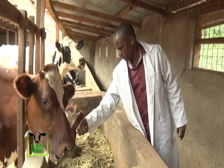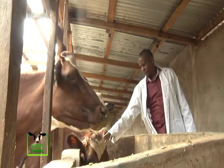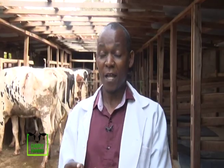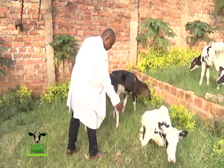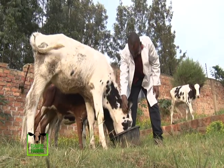Alpha started his dairy farming venture back in 2007 with one local breed, which he later improved through artificial insemination, and that is how he got the black and white Friesians. He served that one cow twice with semen, which later gave him a very young, energetic calf. After two years he had two cows. After improving his business he went and purchased two to three more Friesians from the Kenani Farm.